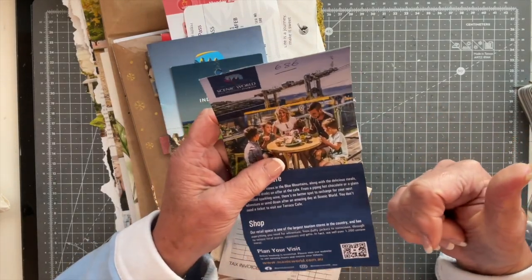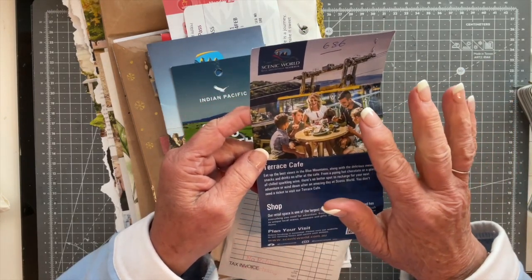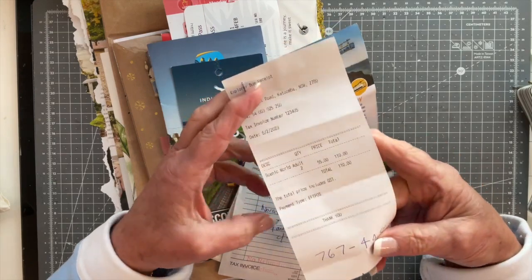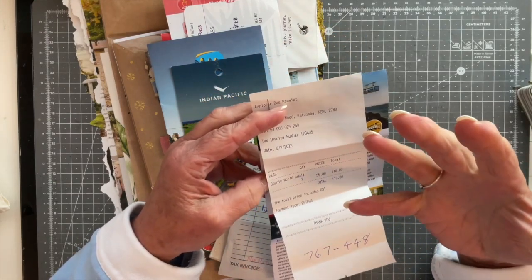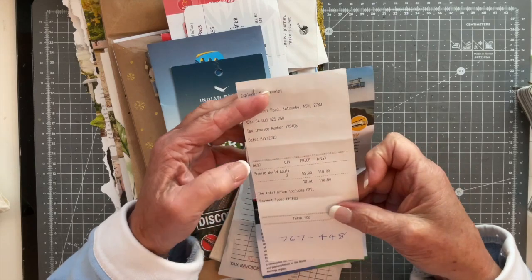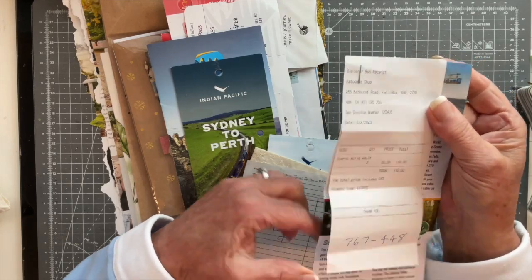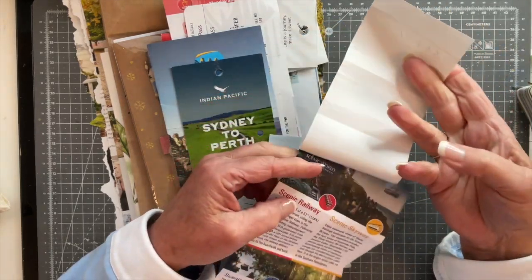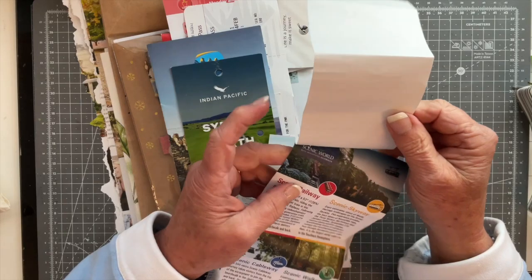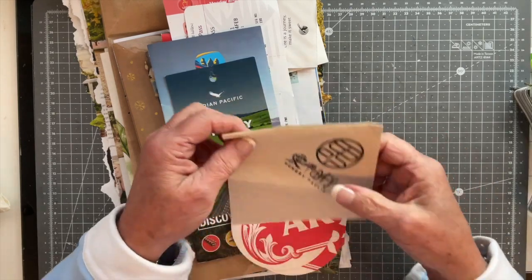This is the leaflet for Scenic World — it was a gondola ride, the world's steepest railway, and a cable car going across a gorge. Absolutely fabulous day out. But I've kept it because of the receipt. I always struggle when Marguerite Miller asks us to use a receipt — they just never seem to be to hand. This one is a nice reminder of the holiday; it's very white and a little bit shiny, but I can always coffee- or tea-stain it. This is another receipt I love as well.